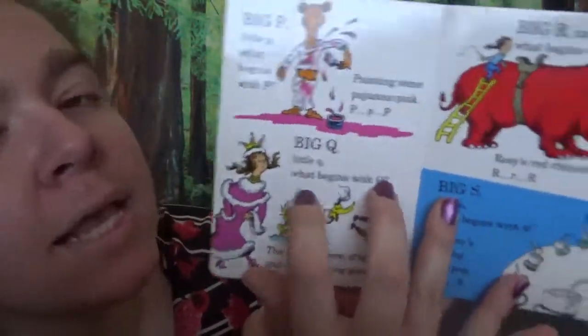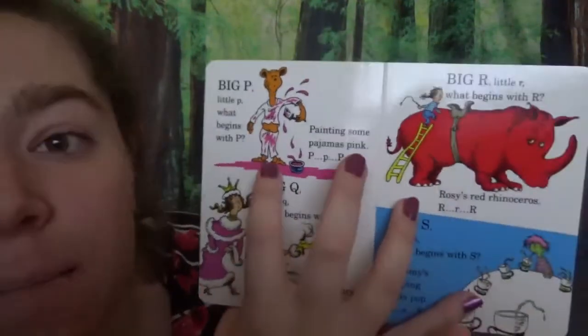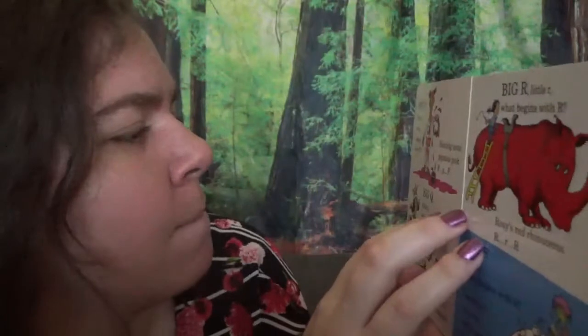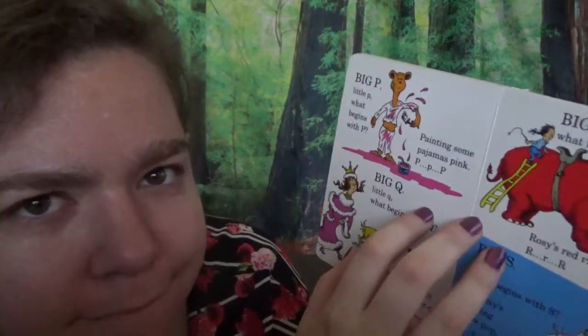Big P, little P. What begins with P? Painting some pajamas pink. P, P, P, P. Don't go be painting your pajamas pink. No!